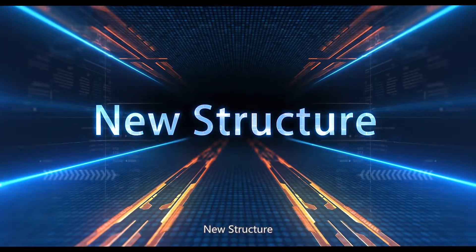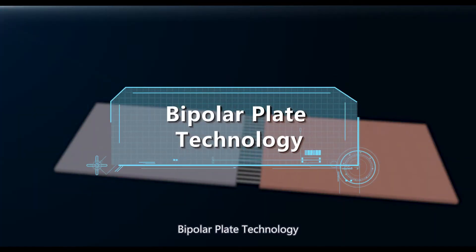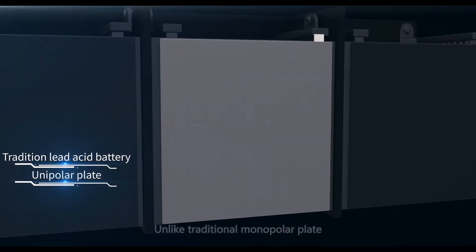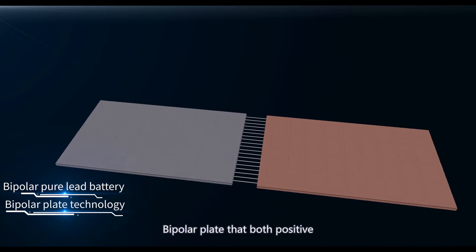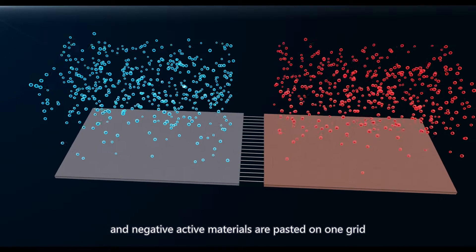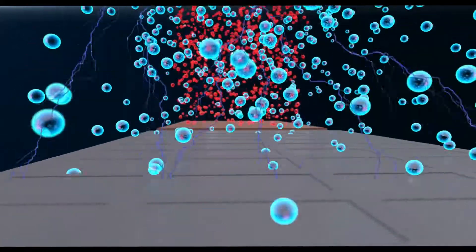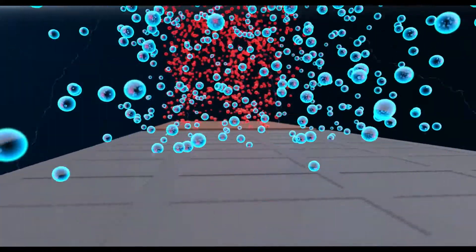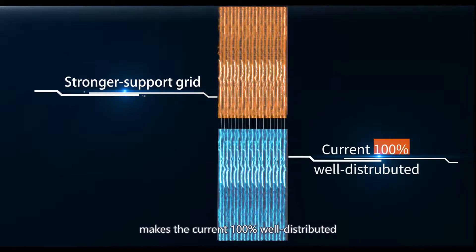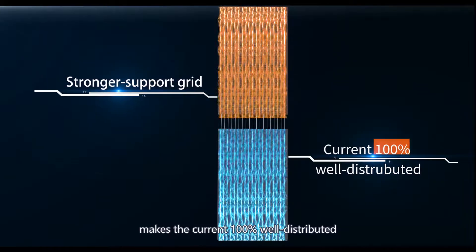New Structure: Bipolar Plate Technology. Unlike the traditional monopolar plate, the bipolar plate has both positive and negative active materials pasted on one grid. This bipolar plate structure makes the current 100% well distributed.